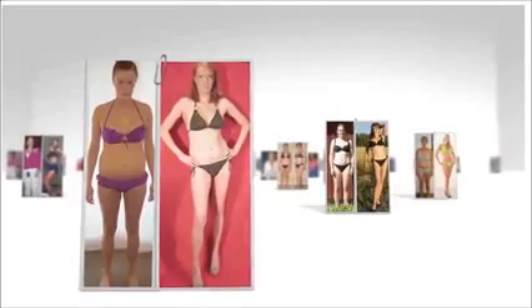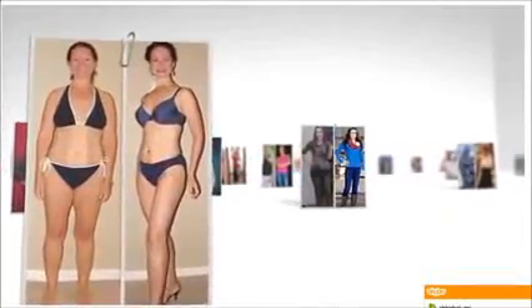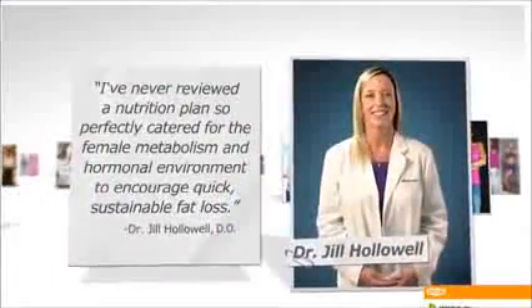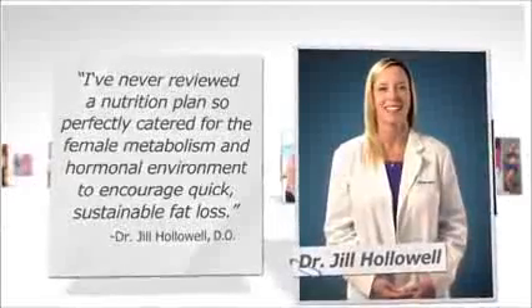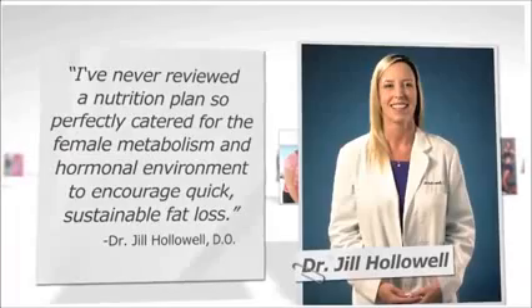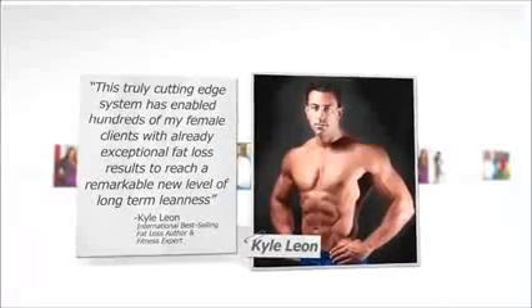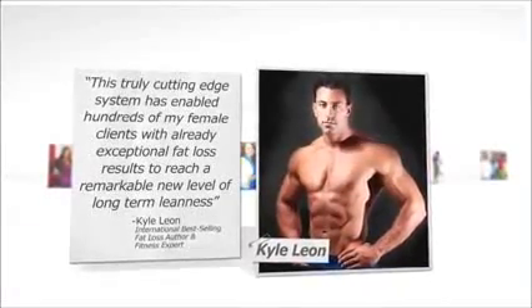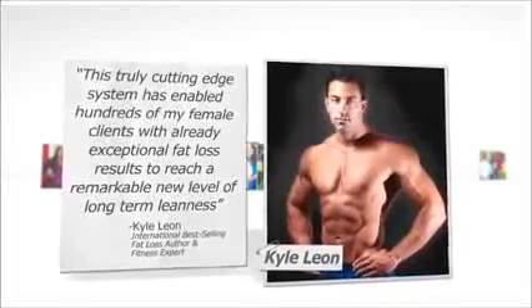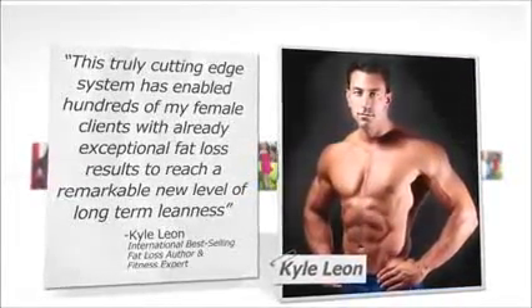Now that you've seen a ton of everyday women just like you that have enjoyed incredible success with the Venus Factor, let's quickly check out what a few of the top fat loss professionals in the industry have to say about it. Dr. Hollowell, an international physician who specialized in treating thousands of overweight patients in the United States and Canada, says: 'I've never reviewed a nutrition plan so perfectly catered for the female metabolism and hormonal environment to encourage quick, sustainable fat loss.' International best-selling fat loss author and fitness expert Kyle Leon says: 'This truly cutting-edge system has enabled hundreds of my female clients with already exceptional fat loss results to reach a remarkable new level of long-term leanness.'